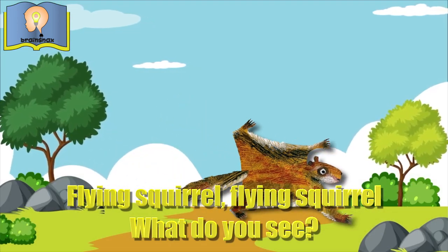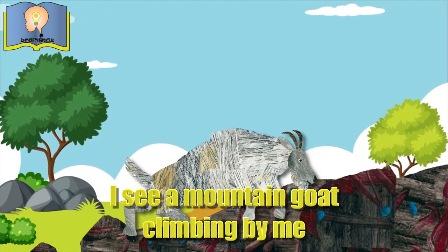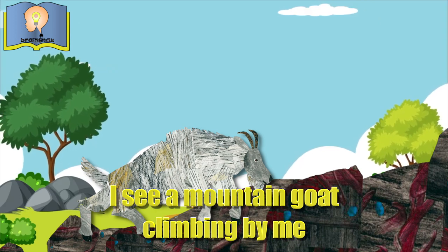Flying squirrel, flying squirrel, what do you see? I see a mountain goat climbing by me.